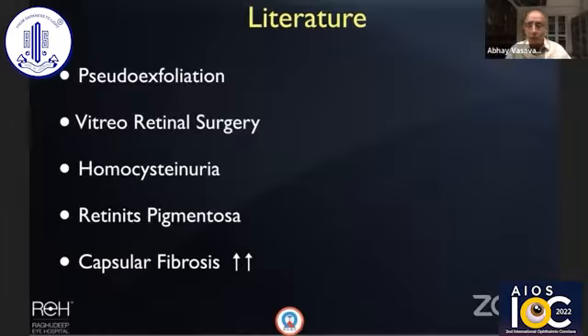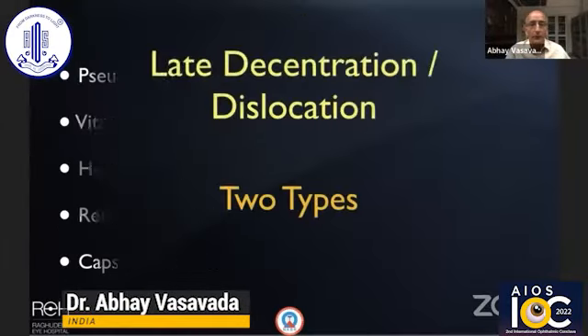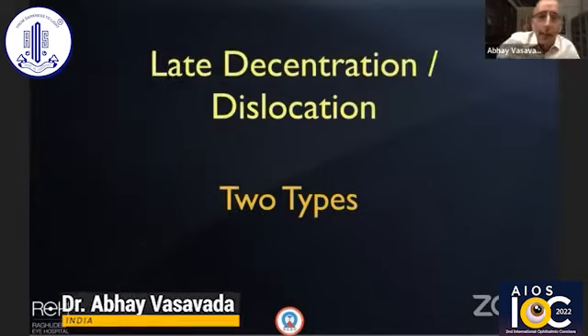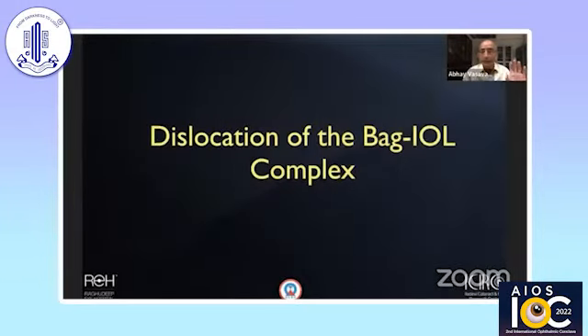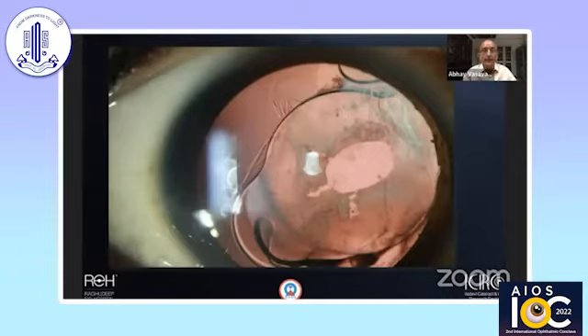There are two ways this can happen. One type, not discussed much, involves intact zonules and an intact capsular bag, but the posterior capsule descends and the IOL subluxates and decenters through the posterior capsule defect. This is rare but does occur where everything else is intact yet the posterior capsule gives way. More commonly, zonulopathy causes total dislocation of the bag and the IOL within it.